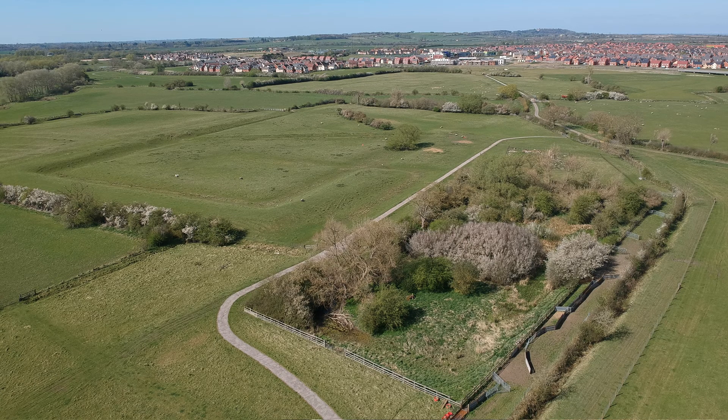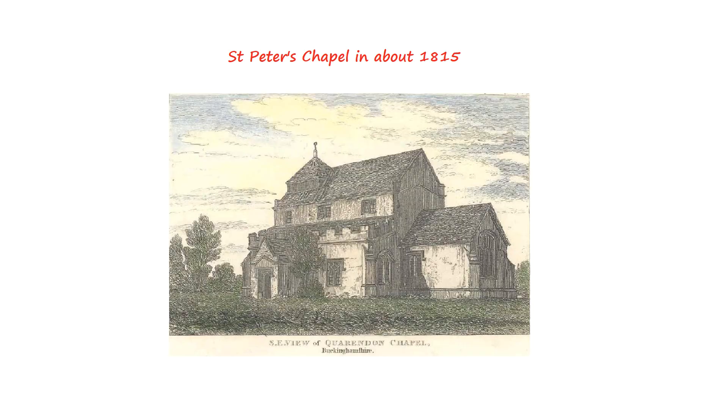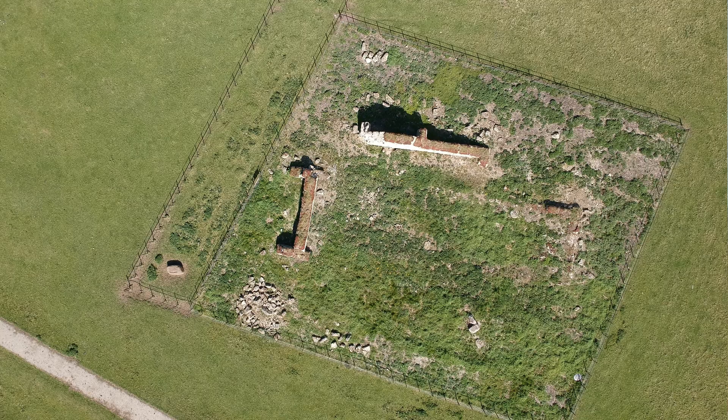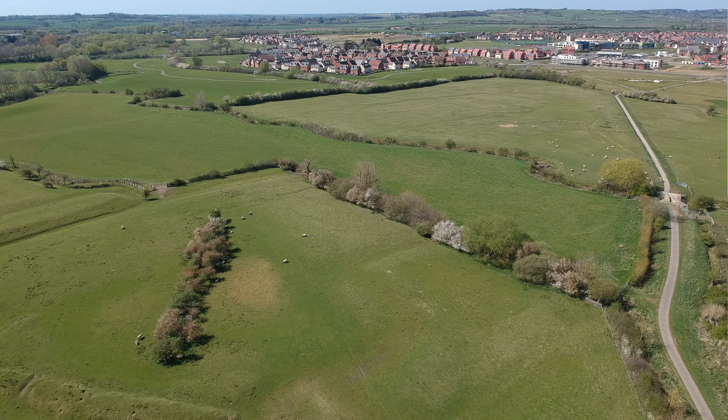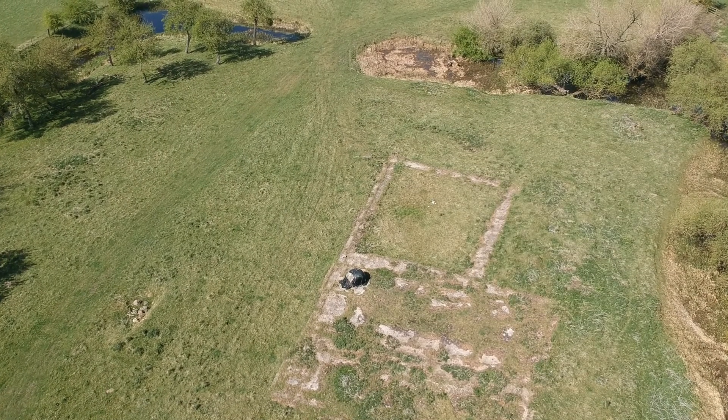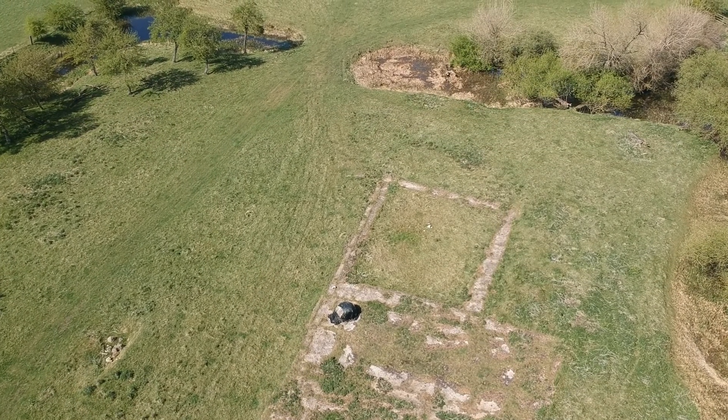The origins of Quarrendon go back to the 7th century. By medieval times it was the centre of an important manor with a village and a church. Surviving earthworks reveal the plan of what the village may have looked like between the 11th and 15th centuries, with its homesteads, roads and greens.